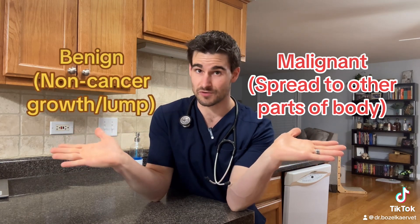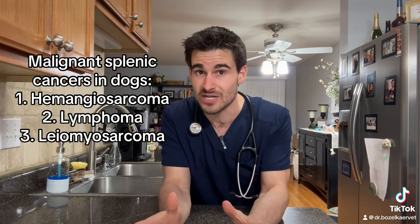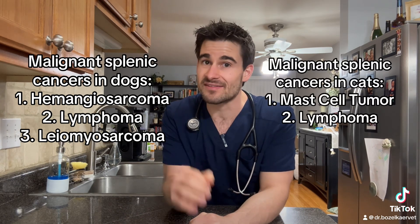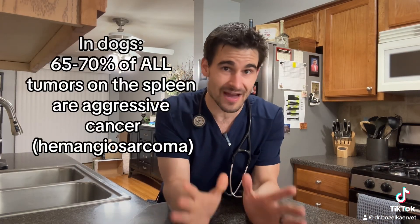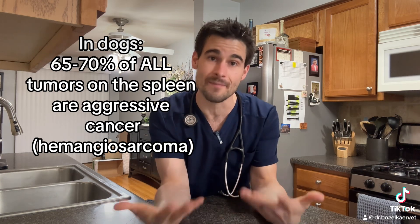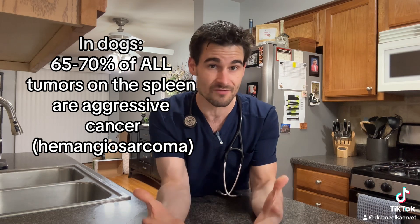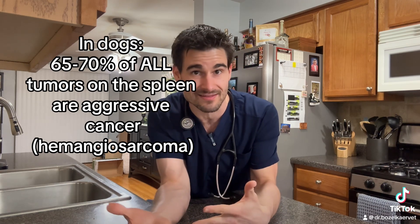When talking about tumors in general, there are two basic types: malignant cancerous tumors and benign tumors. When it comes to malignant cancers of the spleen in dogs, a type called hemangiosarcoma is the undisputed champion. In cats, mast cell tumors and lymphoma reign supreme. In dogs, roughly 65 to 70 percent of all splenic tumors are the malignant cancer known as hemangiosarcoma, which is a cancer of blood vessels.